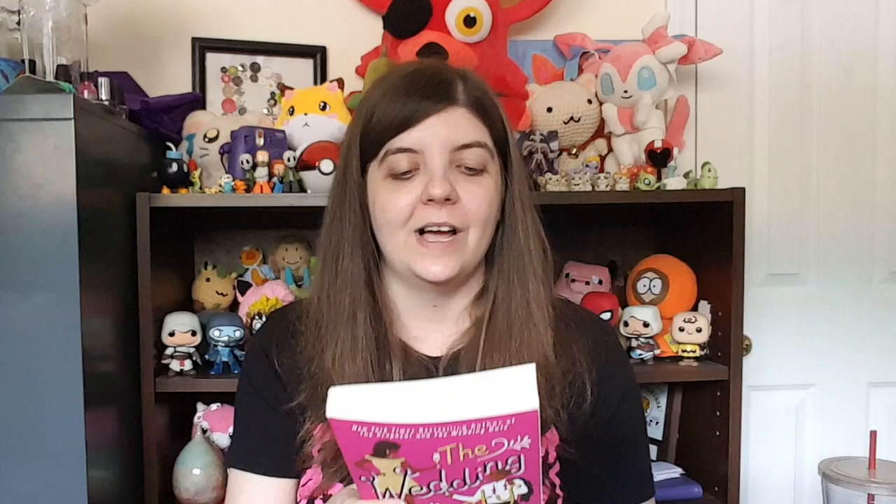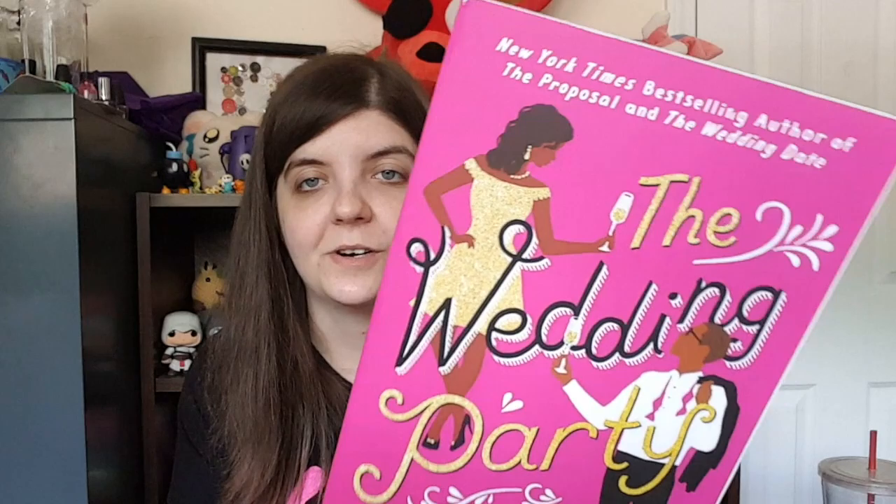The last book I have for this haul is The Wedding Party by Jasmine Guillory, bestselling author of The Proposal and The Wedding Date — and I have heard of those. It's a hate-to-love romance and I'm really excited to read it because I don't have any more romances in my library currently. It comes out July 16th, 2019, and will be $15. It's also a Reese Witherspoon book pick! I love how shiny and glittery the letters are on the cover.